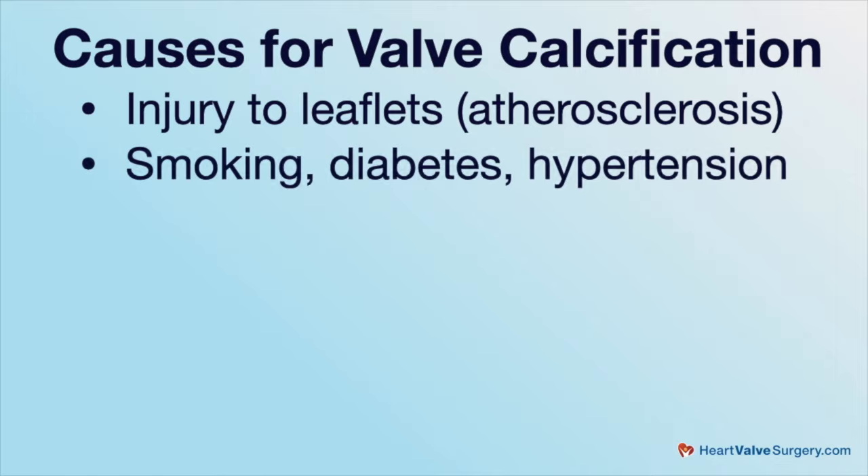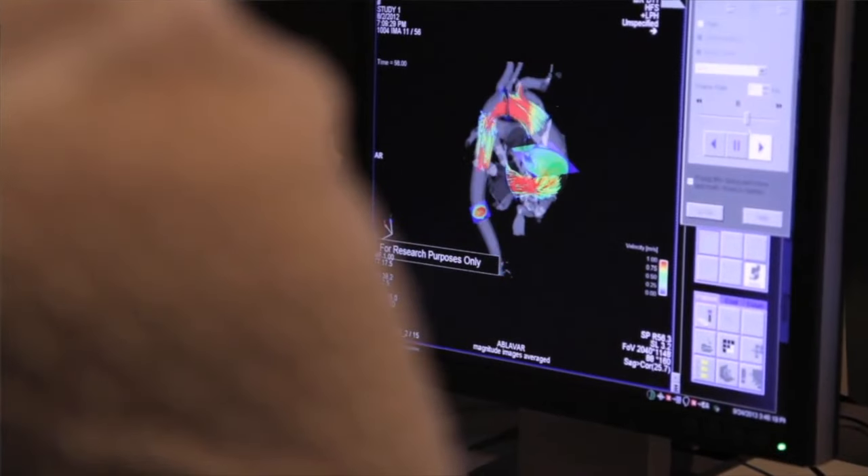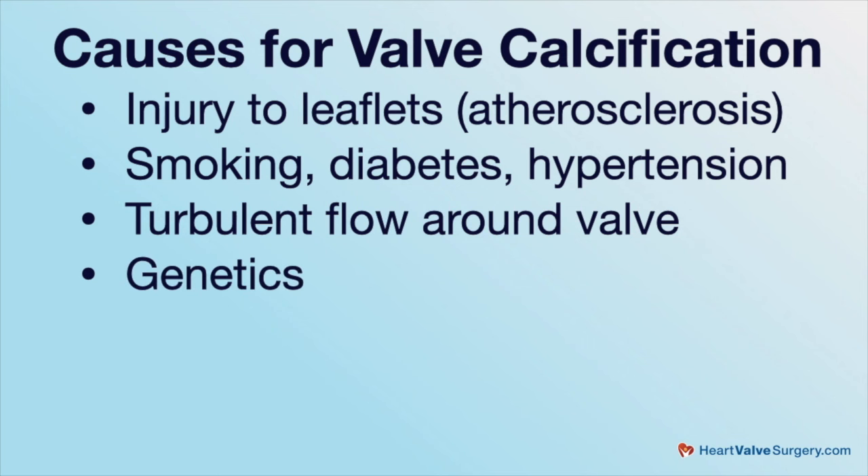Things like smoking, diabetes, and hypertension are metabolic and physical stresses on the leaflets that can induce injury leading to inflammation and calcification. Another cause is turbulent flow — folks who have bicuspid aortic valves, from the day they're born, have abnormal flow around the valve, which can injure and then calcify those valves. But not everybody with a bicuspid valve gets calcification. Some people with bicuspid valves live their whole lives with that valve functioning well, some never get calcium and just have leakage, and some do get calcification.